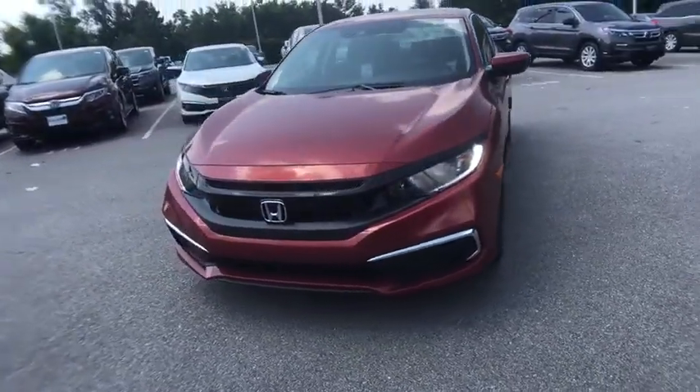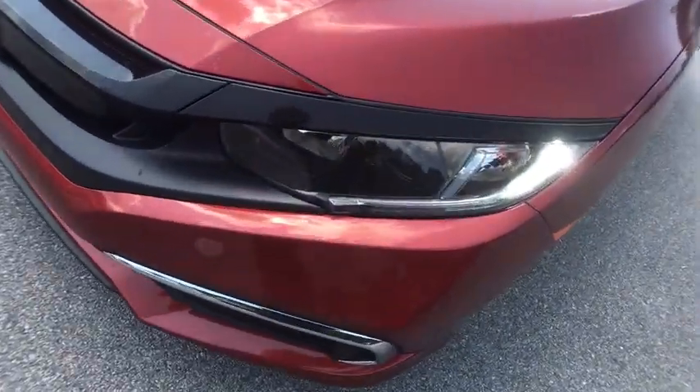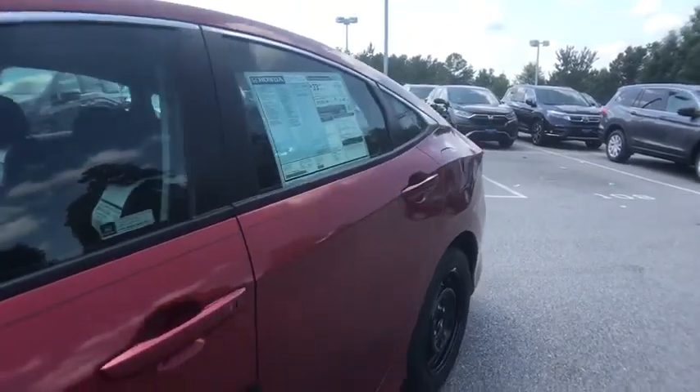Panic alarm, brake assist, cloth seat trim, front reading lamps, tilt steering wheel, driver vanity mirror, front bucket seats, passenger vanity mirror. Come see the car for yourself.